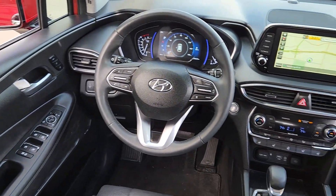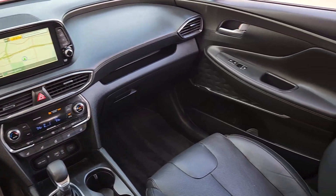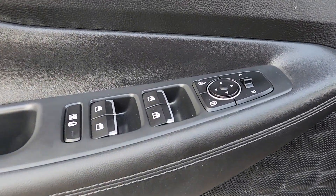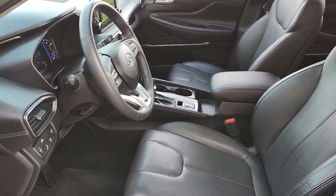Heated steering wheel, head-up display, heated and/or cooled front seats, Apple CarPlay and/or Android Auto, navigation system, moonroof, keyless entry, power passenger seat, heated rear seat.